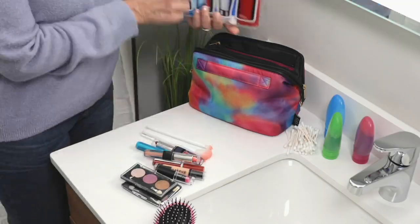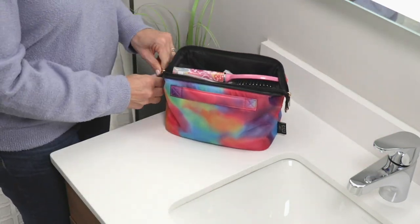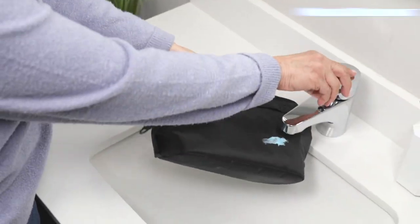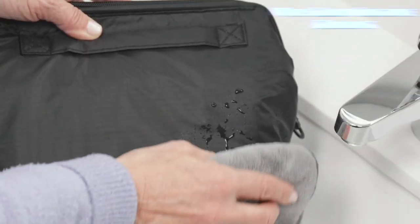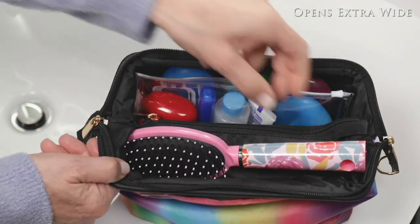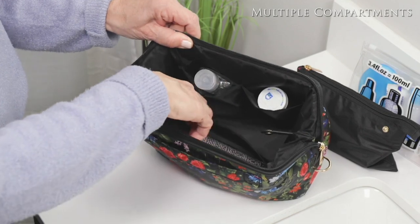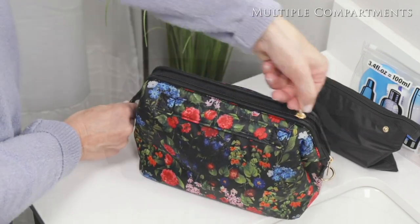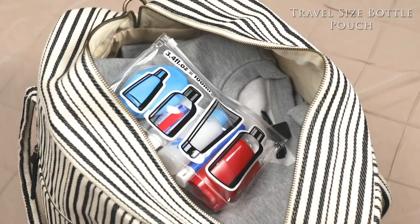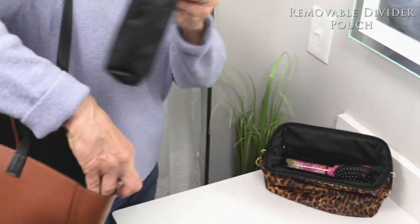This toiletry bag comes with the clear pouch inside and it comes in a couple of different colors. It's completely washable, perfect for travel and organization, and it's the first day presented at this low price. The nylon material is water repellent and wipeable, so it's super easy to maintain. The clearance sale price today is $19.63, and you're saving over 20%, so you're saving more than you're spending on this one.